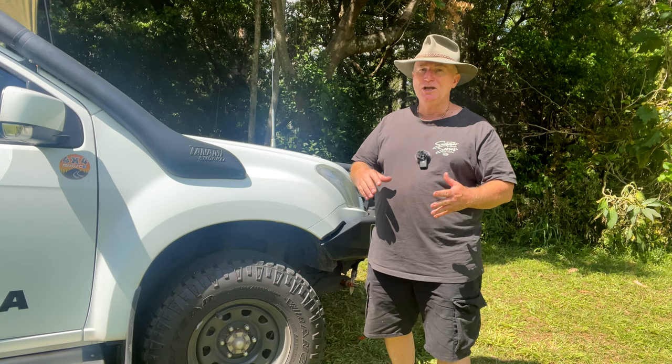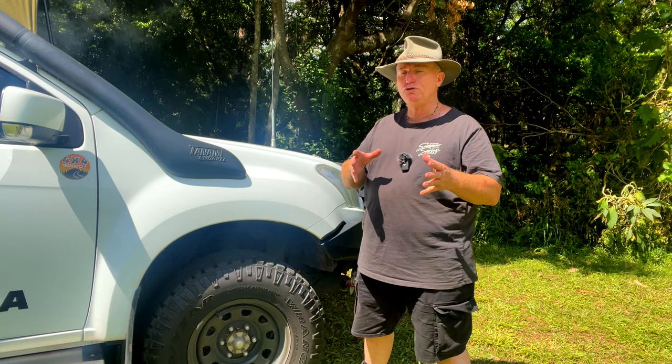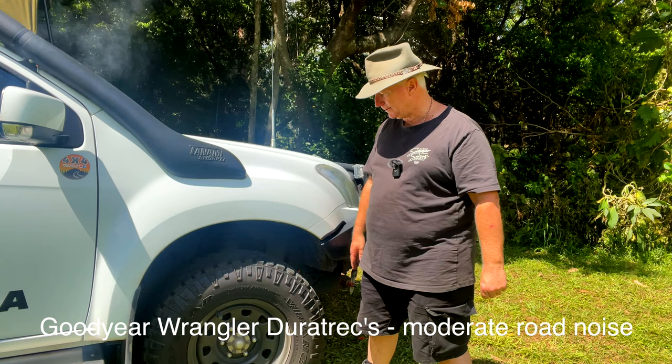One of them is tyres. Goodyear were my first set — Goodyear Wrangler All-Terrains. They did the first 52,000 kilometres of the vehicle. These went on after the Goodyear Wranglers. These are Goodyear Wrangler Durotracks, a more aggressive all-terrain — probably the most aggressive all-terrain you'll get anywhere on the market before you go to Mud Tyres.